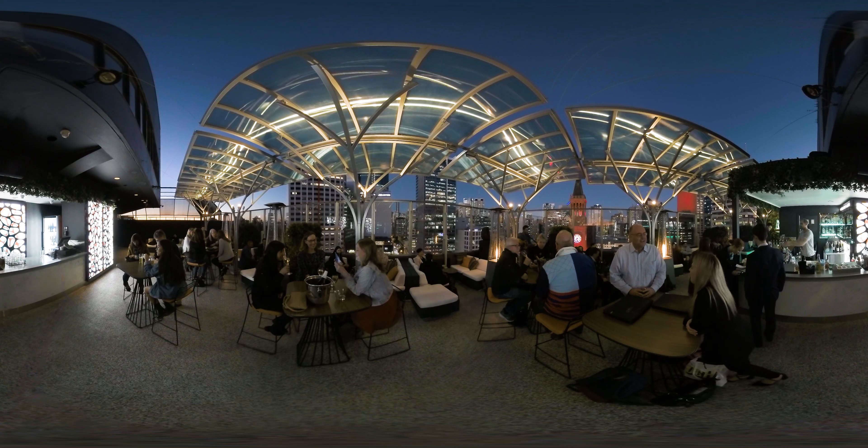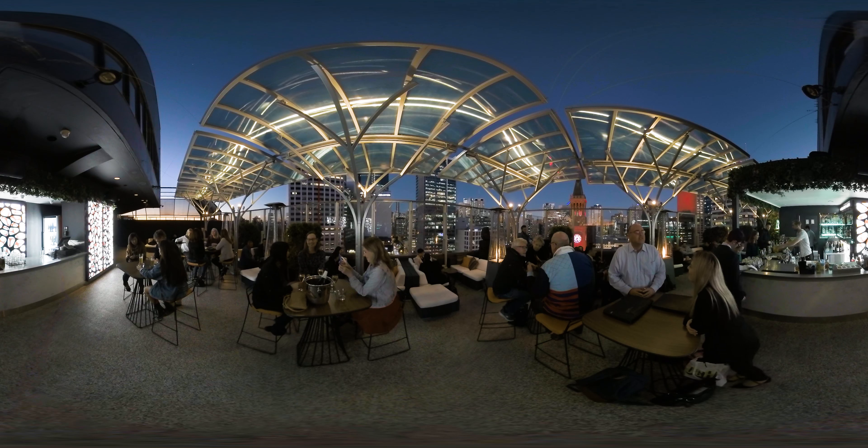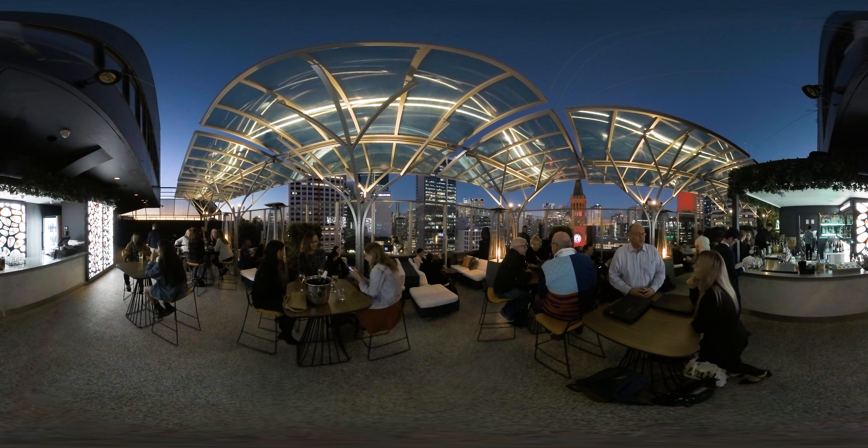The 16 Antlers rooftop bar boasts impressive views of the Brisbane skyline from the top of the Mercure Tower. A vibrant atmosphere, cocktails, tapas and live music on Friday and Saturday nights make 16 Antlers the ultimate location to socialise without leaving the hotel.